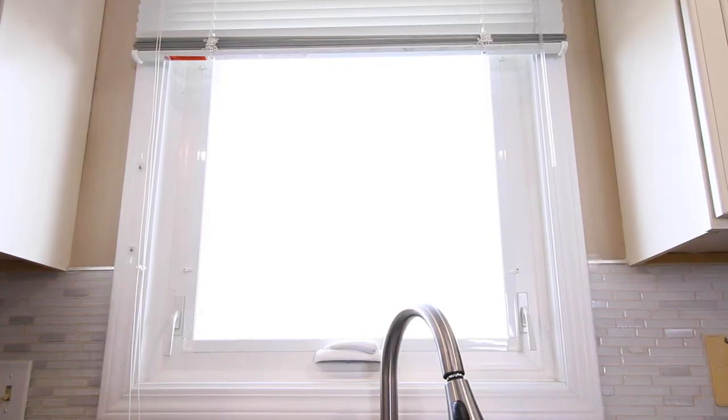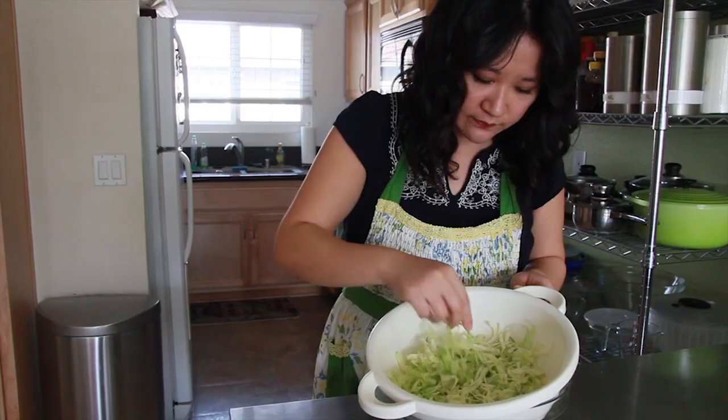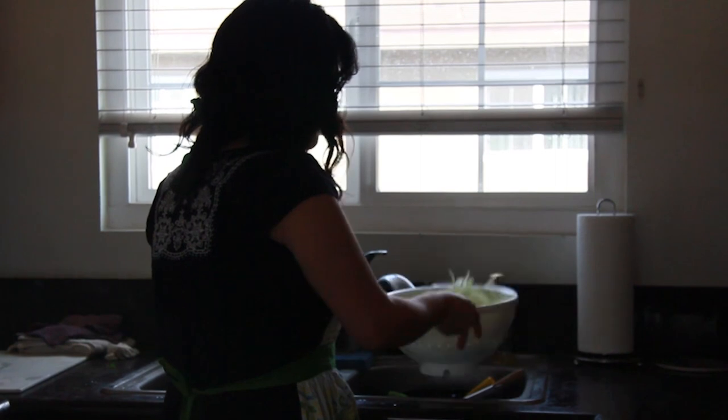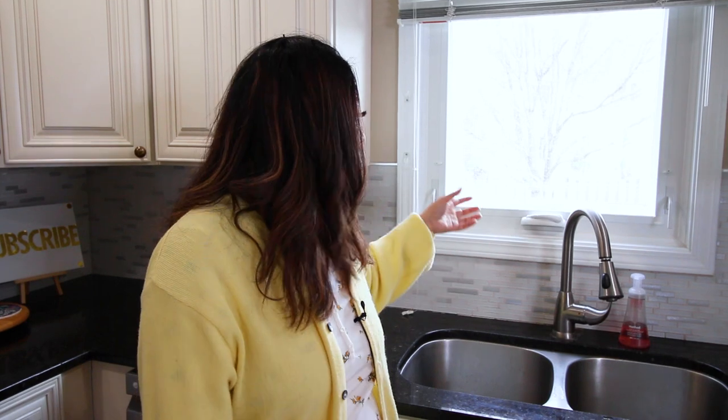I'm really thankful and excited that we have a window by our sink — that's something I've always wanted. In all the years we've been married and moved around from the East Coast to the West Coast to the Midwest, only one apartment ever had a window by the sink. I love it because I can let in a cool breeze while I'm cooking, air out smells, and stare outside while I'm washing dishes.